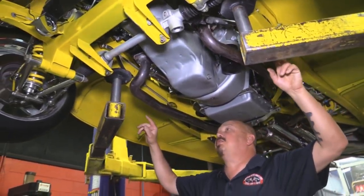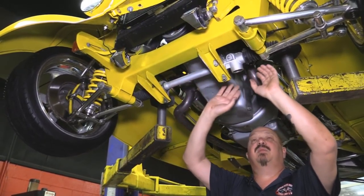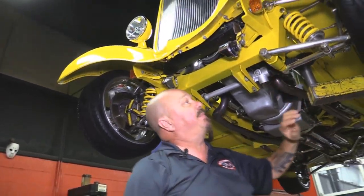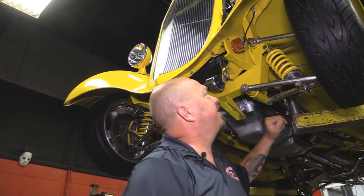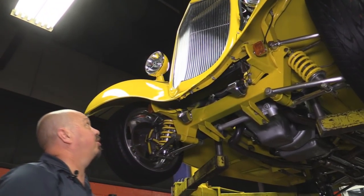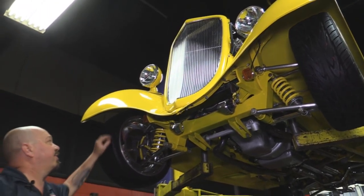Up front here they've boxed the frame so they can put in this Mustang II front suspension. She's rack and pinion — manual rack and pinion — but this thing is geared so that you can't even notice it's not power steering. It steers great. Lower and upper control arms are tubular and they are polished up. Disc brakes up front also. Front fenders are also chromed up. We got that polished aluminum grille — polished stainless I should say. Looks like the radiator is new.